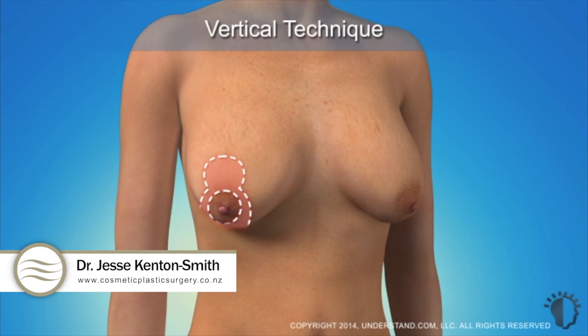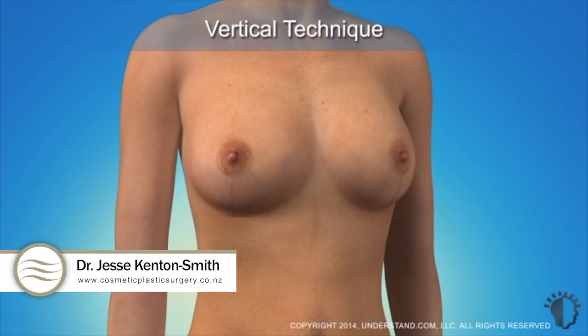This technique is more invasive and achieves a large degree of lift. This type of incision is appropriate for individuals with larger breasts and moderate to severe breast sagging.